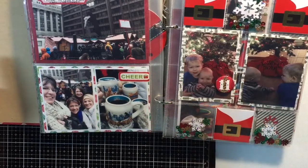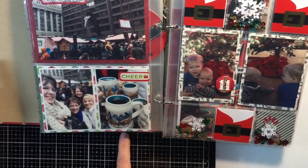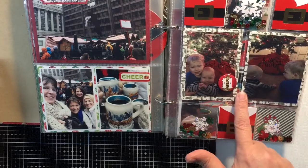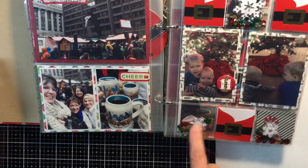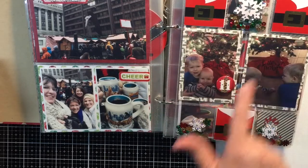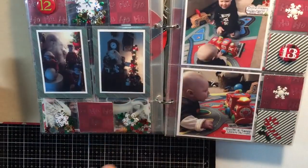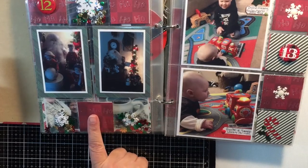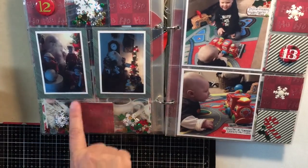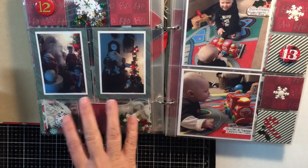Then we went back to the Christmas market, so again I have pictures of the market, the sculpture, our glasses of Glühwein, and a picture of us together at the market. Here is a picture of the grandkids in front of their Christmas tree — I did a couple of shaker pockets with snowflakes, and then I had these tags that I cut down for the 2x2 squares. I backed the back side with just some pattern paper. This is also a day I didn't have any events, so I just added decorations from our house.